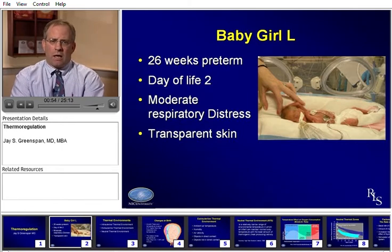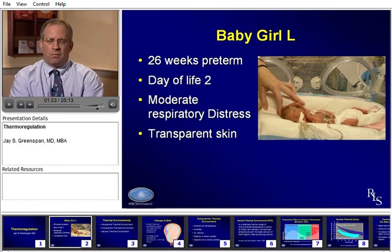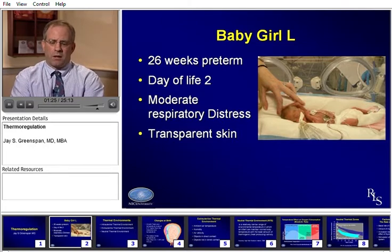We're now looking at her at Day of Life 2. She does have moderate respiratory distress syndrome despite receiving two doses of surfactant therapy. As you can see, she's on a ventilator but on relatively low ventilator support. She does have transparent skin, and we're going to be talking about her risks in terms of thermal regulation, how to manage her to keep her warm and safe, and what we know about thermoregulation today.